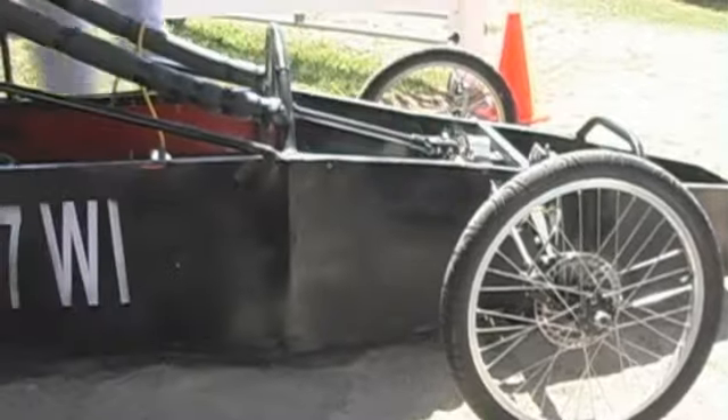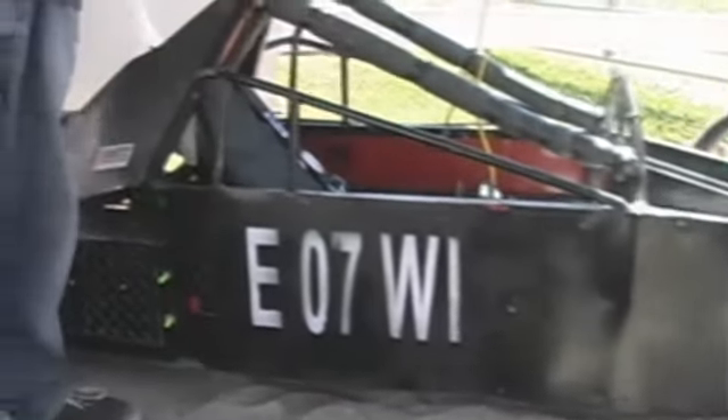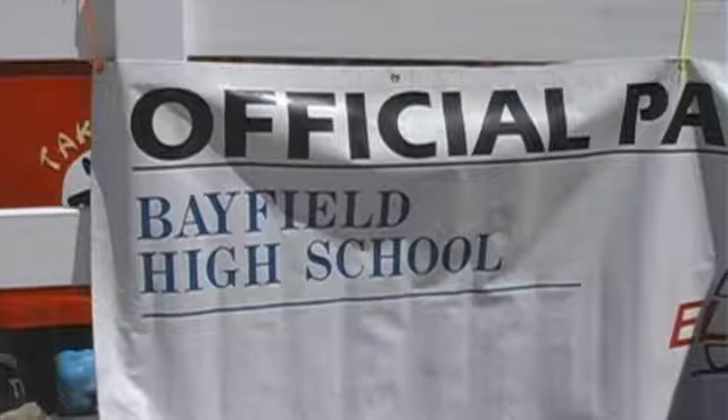Cody Hansen, and I'm from Bayfield, Wisconsin. This is our Electrothon car. It's a competition of endurance and how far you can go within an hour on 67 pounds of battery. My name is Dave Doering. I teach technology education at Bayfield Middle School and High School.